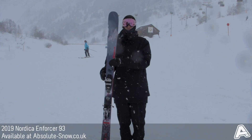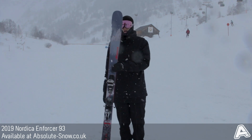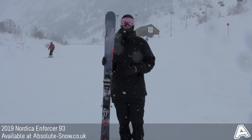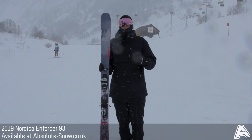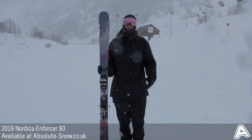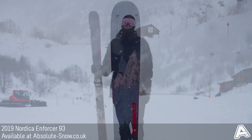This is the Enforcer 93 from Nordica's Enforcer series of all-mountain freeride skis. It's the narrowest model at 93 millimetres underfoot, so it's the most all-mountain piste-oriented, for those people wanting the construction and performance of a freeride ski but in a slightly narrower package that's going to be more familiar and easiest to carve big turns on firm snow with.